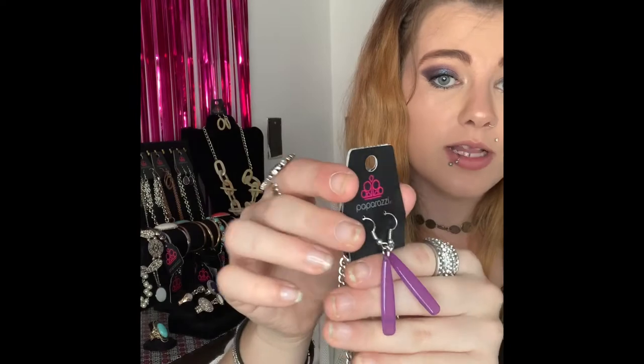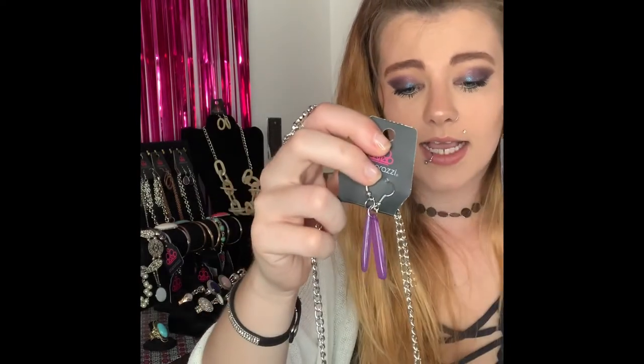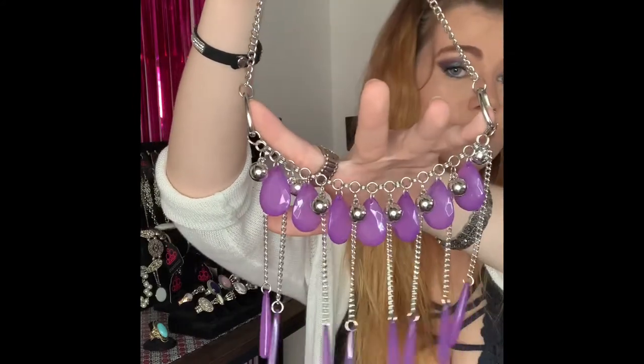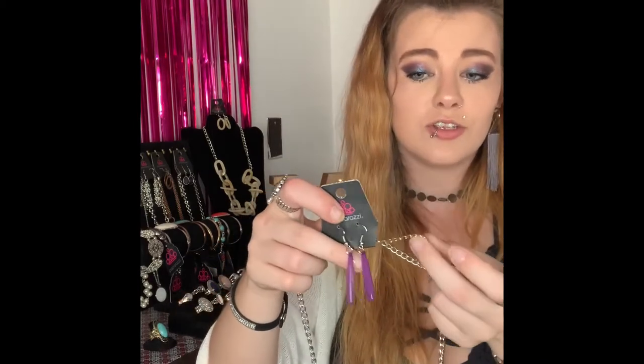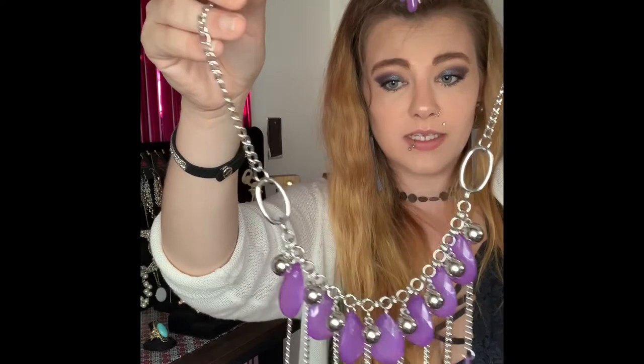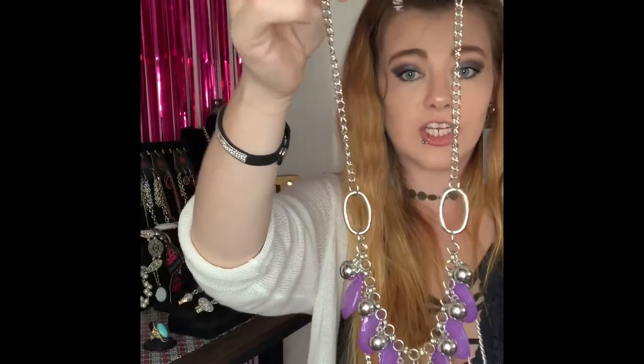This next one is going to be number 253. You've got your silver fishhook backs with your beautiful purple acrylic beads, lobster claw, two inch extender, and it comes down to this gorgeous style necklace. I love love love that unique look with all those long dangly chains on the bottom. It is more of a medium length necklace and of course you have your two inch extender. This is the only one I have available of this style so snatch it up — comment number 253.